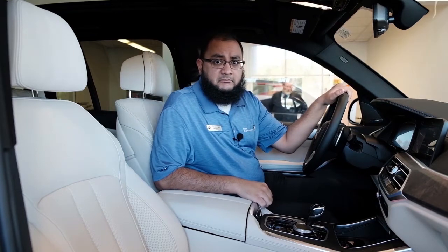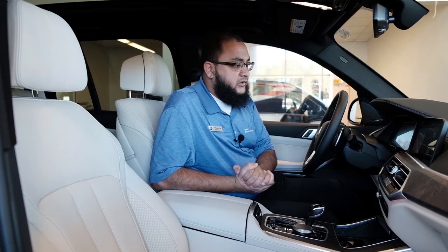Good morning, welcome to BMW Cleveland. My name is Hussain, one of the geniuses at BMW here. We have a great team of geniuses available to answer any questions you may have.